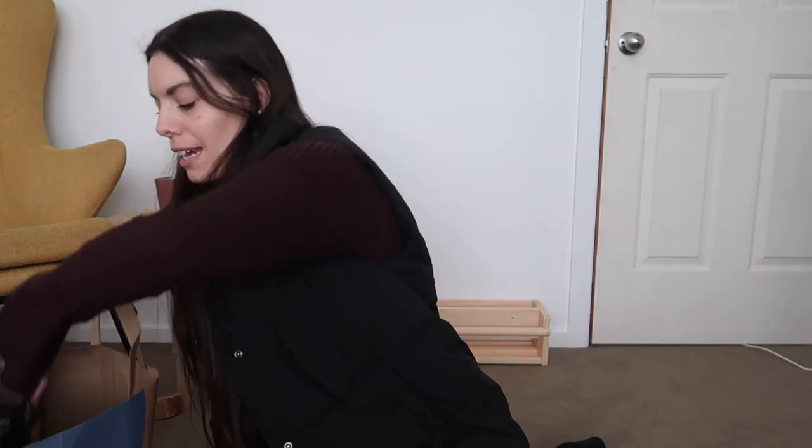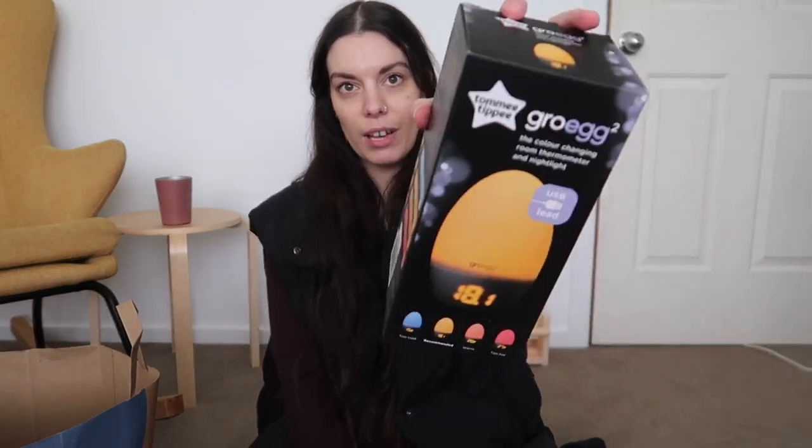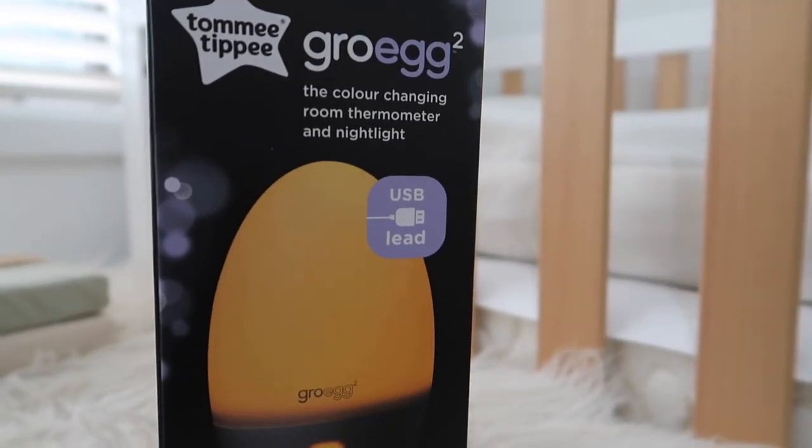I'm very, very excited to have this. I want a wrap as well, but I'll just buy that online because I want a particular brand. And then my sister bought this grow egg — the Tommy Tippee grow egg — which I knew I wanted, because it's the light but it also shows the temperature, which means you can adjust the temperature up and down or dress the baby accordingly. So I knew I wanted that for the light for night feeds, but also the temperature. It just does two in one. So she bought that for us, which we really appreciate.